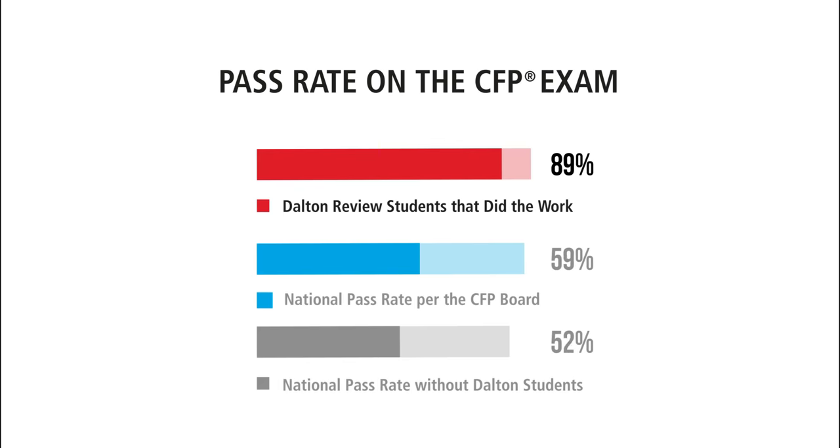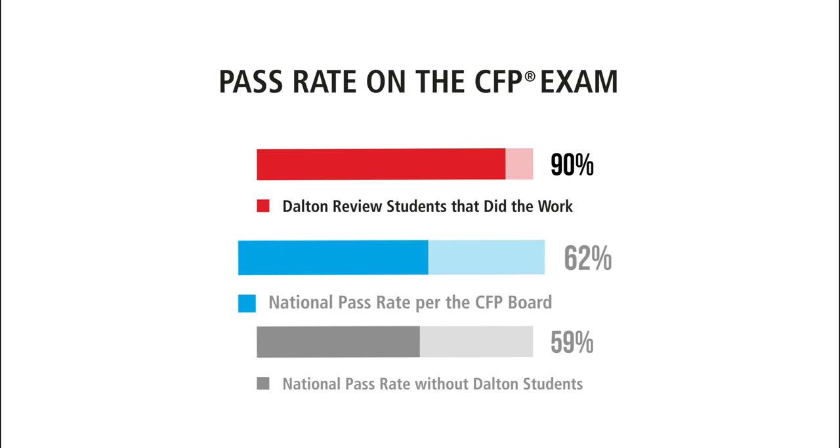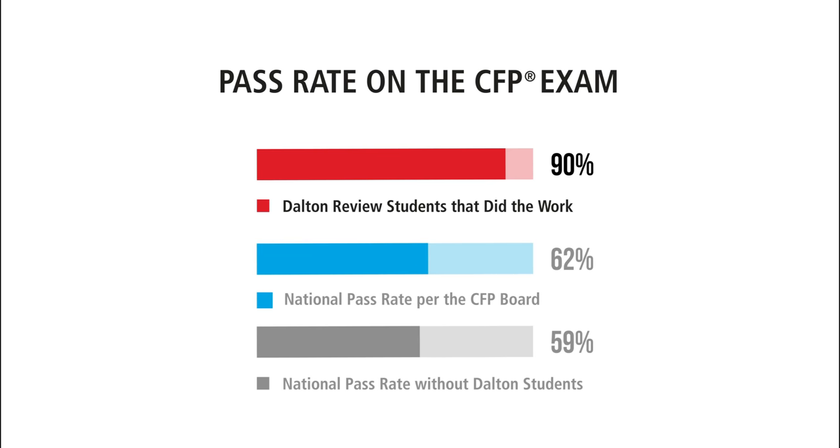When we look at the average scores of each of these groups of students, you see that the non-Dalton students have an average pass rate much closer to the national average. Again, the Dalton difference is big. Sure, the CFP exam is a pass-fail exam, but how close do you want to cut it? How thin of a difference do you really want on exam day?